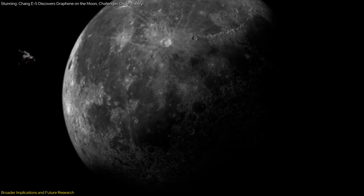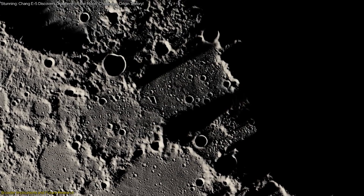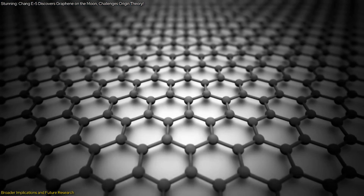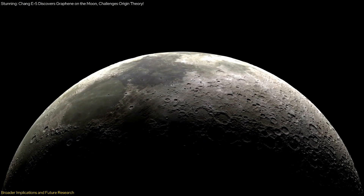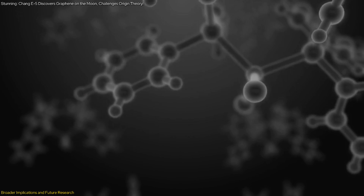One of the key questions raised by this discovery is how graphene's formation on the moon can inform our efforts to produce high-quality graphene more efficiently. Currently, graphene is synthesized using methods like chemical vapor deposition and exfoliation of graphite, which can be costly and complex. By studying the natural processes that create graphene on the moon, scientists may identify new, scalable techniques for graphene production.